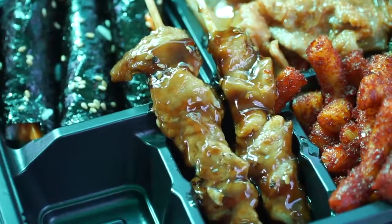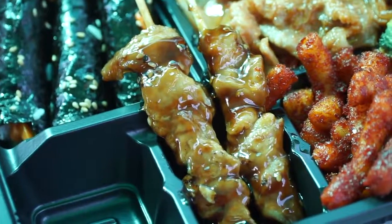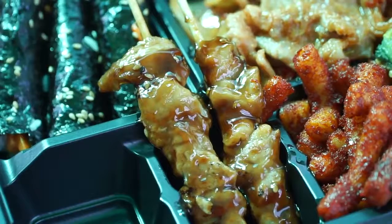Next up is the chicken skewer — it smells like a sweet sauce. It's actually quite cold, and I think it would be better if it was hot, but it's still really good. Sweet sauce with a lot of sesame oil and sesame seeds. Man, that is ridiculously tender.